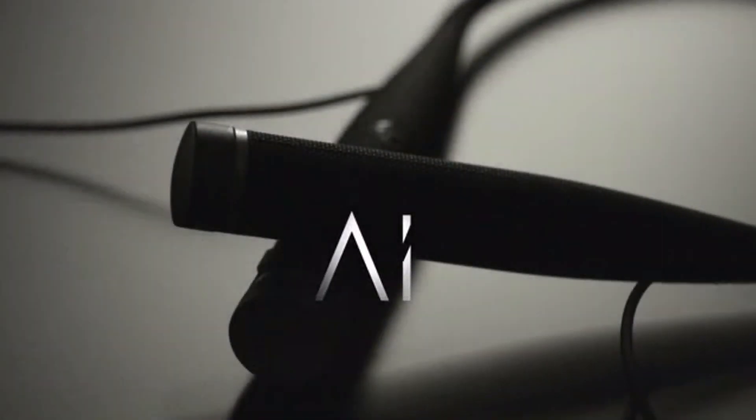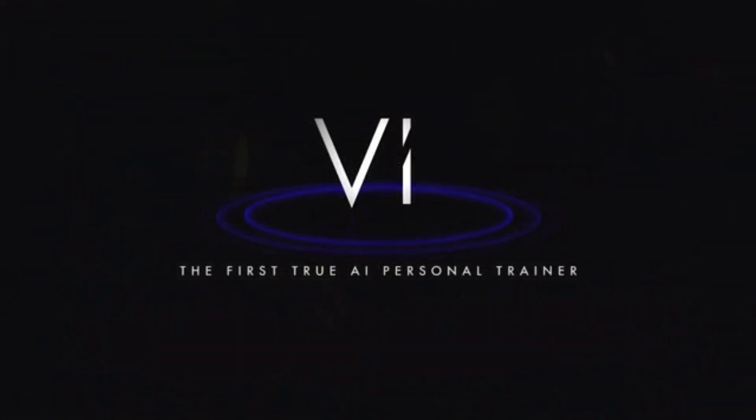Hey guys, I'm Omri, CEO of Lifebeam. We're proud to introduce V. It will transform the way you run, work out, and live healthy. V is the first true AI personal trainer, ready to help you lose weight, maintain your fitness, run your first miles, or push you to new limits.